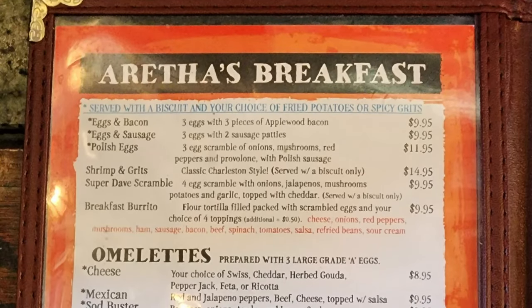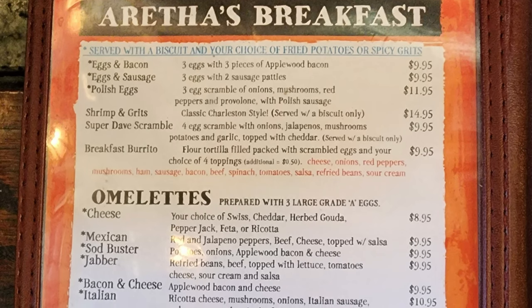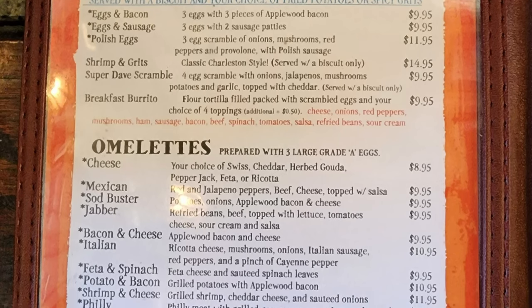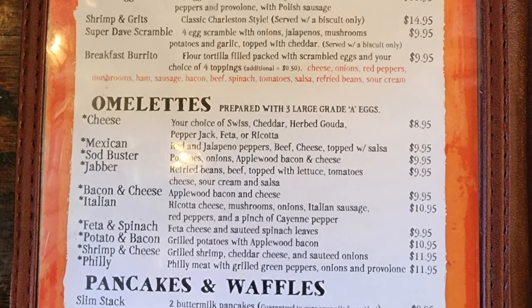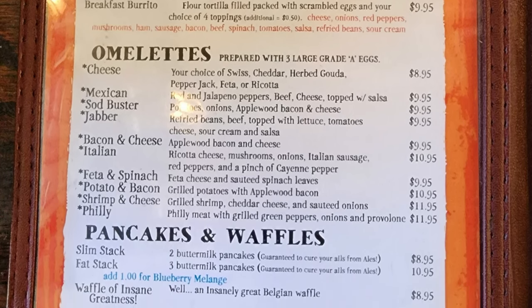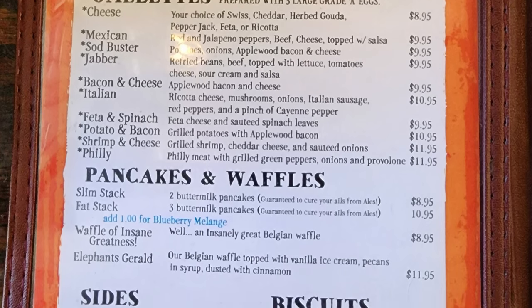On the next page we have Aretha's Breakfast, served with a biscuit and your choice of fried potatoes or spicy grits. Options include eggs and bacon, eggs and sausage, Polish eggs, shrimp and grits, Super Dave scramble, and breakfast burrito. Omelets are prepared with three large grade A eggs — options include cheese, Mexican sod buster, jabber, bacon and cheese, Italian, feta and spinach, potato and bacon, shrimp and cheese, and Philly. For pancakes and waffles: a slim stack with two buttermilk pancakes, a fat stack with three buttermilk pancakes, add a dollar for blueberry melange.